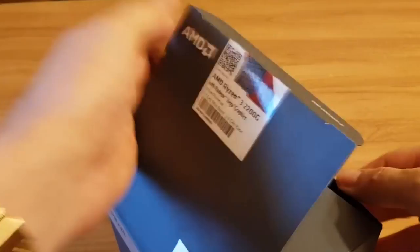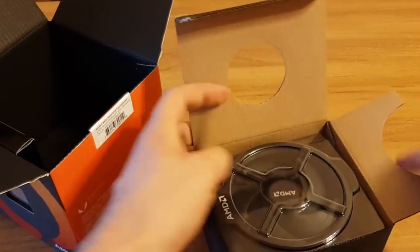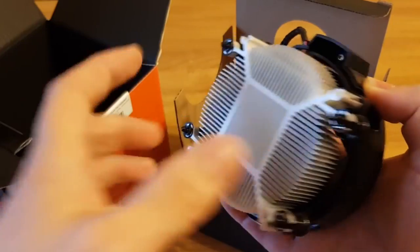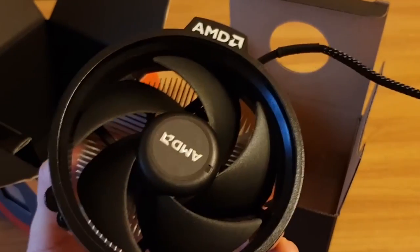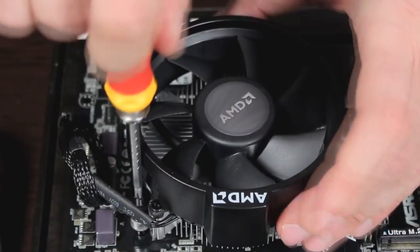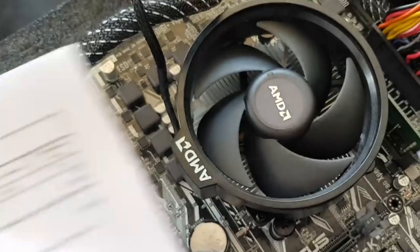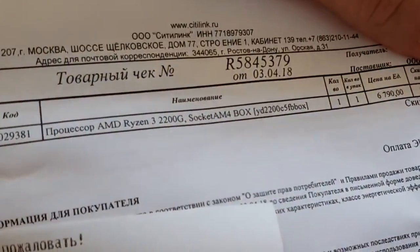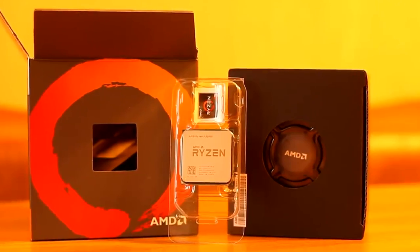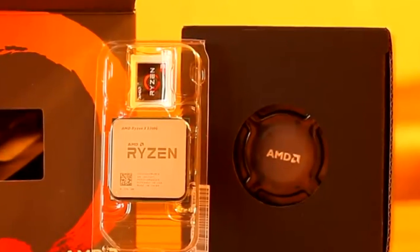AMD Ryzen 3 2200G. For those on a budget who just want something that can play games without breaking the bank, look no further than AMD's Ryzen 3 2200G. It's the lowest-priced processor we can still recommend, easily besting Intel's comparable options in gaming and non-gaming tasks. AMD's 2200G costs $30 more, but you get a faster CPU in most workloads, the option to try a bit of overclocking, and integrated graphics performance that's more than three times as fast. It does the job of a $100 CPU paired with an $80 graphics card, and you can always upgrade to a more potent GPU in the future.